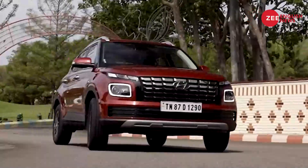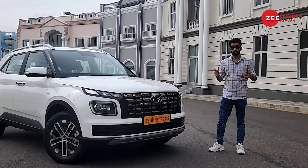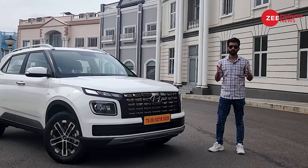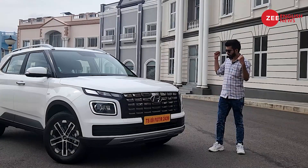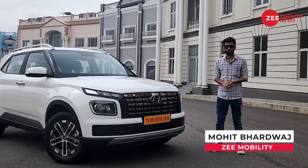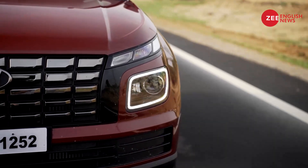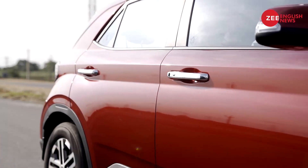The sub-4 meter compact SUV space is one of the largest segments in the Indian market, and therefore almost every car maker wants a share of it. Well, Hyundai already has the Venue in their lineup, but it was due for a mid-cycle update — and here it is. I'm your host Mohit Badwaj, here at Ramoji Film City in Hyderabad, and we'll be telling you what has changed on the Hyundai Venue facelift and whether you should consider buying one.